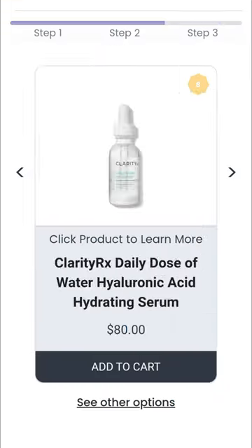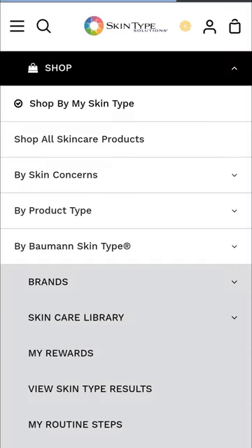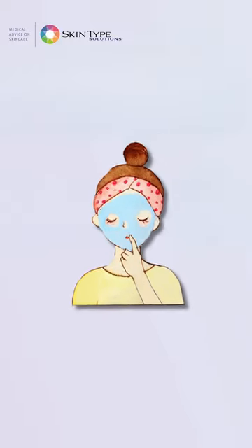After the quiz, you will get personalized skincare advice and product suggestions from over 70 brands. Create your own routine with compatible products for your skin type. Save time and money on personalized skincare.